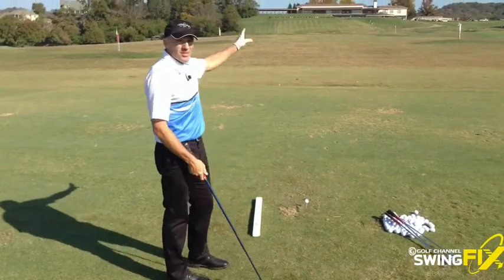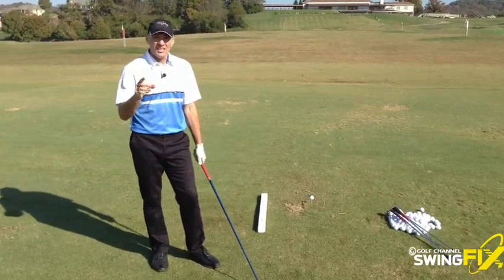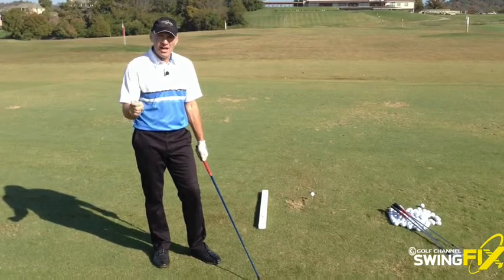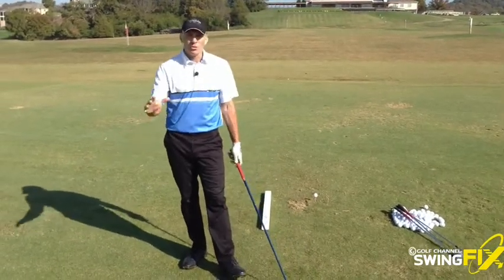The 10th hole is a par 4, about 400 yards, but there's a huge monster tree in the right center of the fairway about 200 yards off the tee, and I like to hit driver here. So my shot on this hole is a cut. I'm going to try to rehearse on the range this shot as my first shot of the day. This is the key for those of you who have trouble sometimes coming from the driving range to the course.